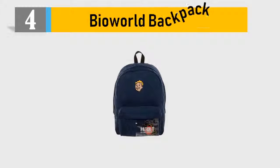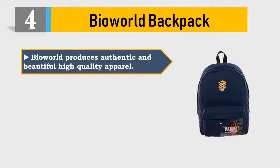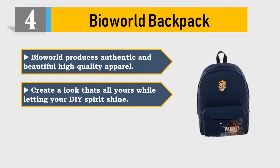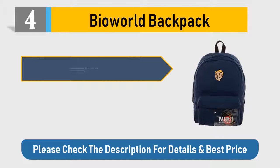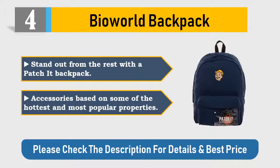Number 4: Bail World Backpack. Bail World produces authentic and beautiful high-quality apparel. Create a look that's all yours while letting your DIY spirit shine. Simply place the patches in the desired location and set them with an iron. Stand out from the rest with a patchit backpack. Accessories based on some of the hottest and most popular properties. Please check the description for details and best price.